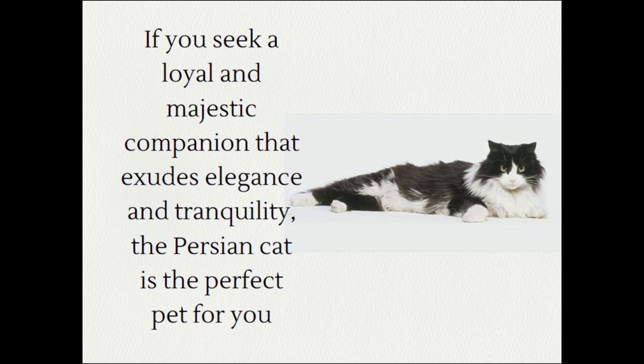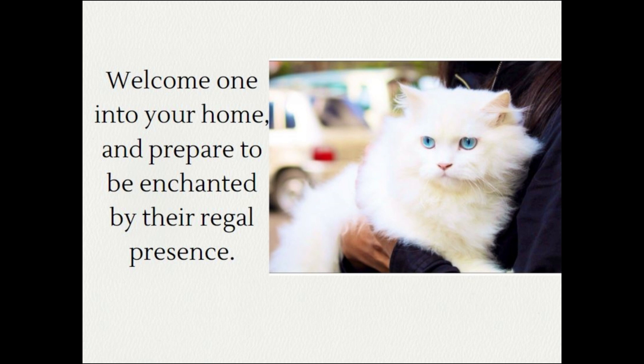If you seek a loyal and majestic companion that exudes elegance and tranquility, the Persian cat is the perfect pet for you. Welcome one into your home and prepare to be enchanted by their regal presence.